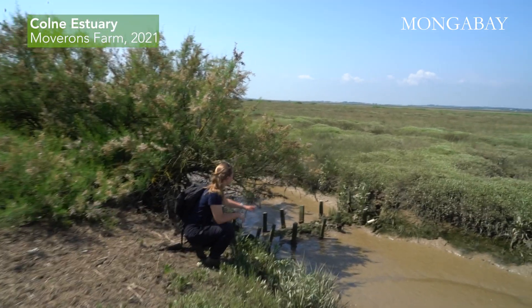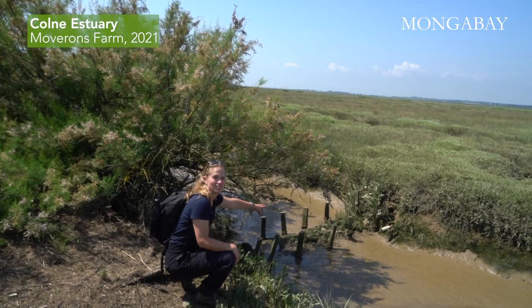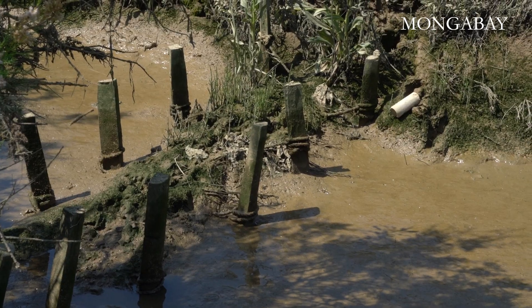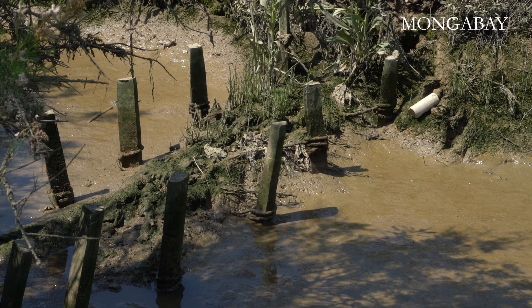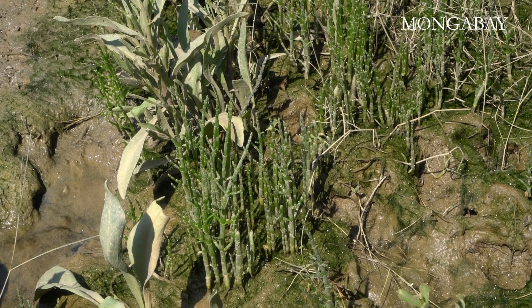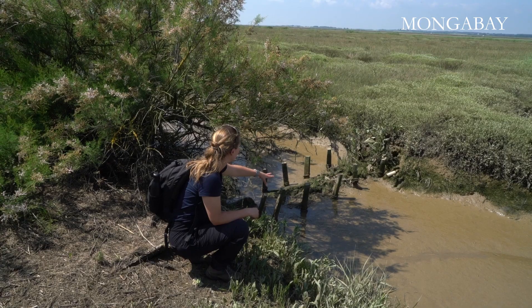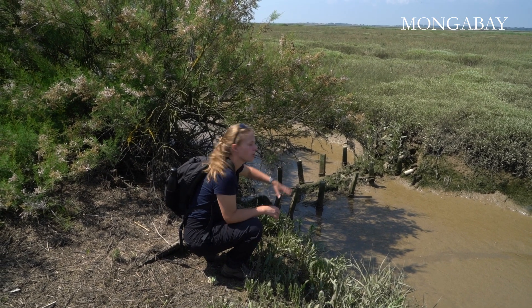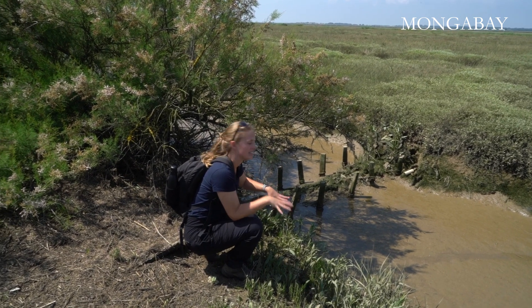Here we've got one of our coir roll structures in position and you can already see some of the vegetation establishing. We've got the pioneer species such as Salicornia — these will be the first plants that colonise this lower muddy area — and we've also got the Vaucheria, which is the green algae you can see on top, which paves the way for those pioneer species.